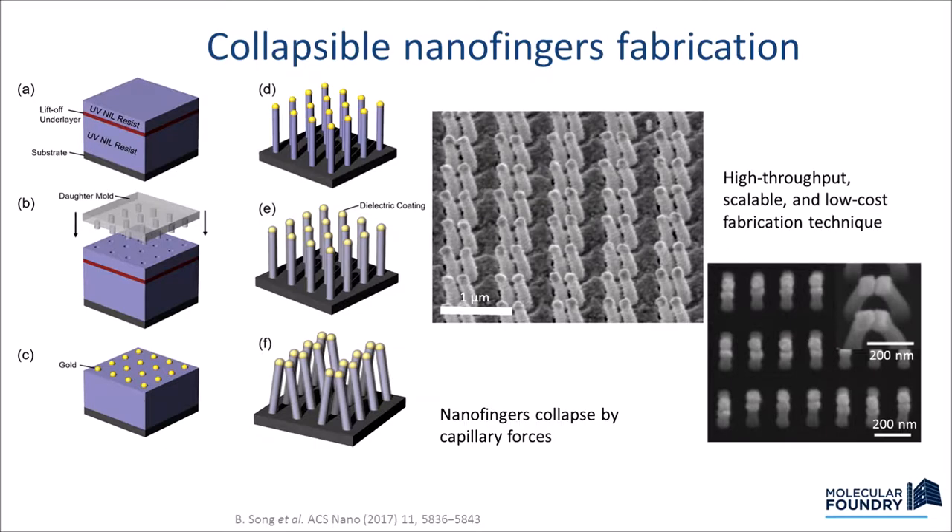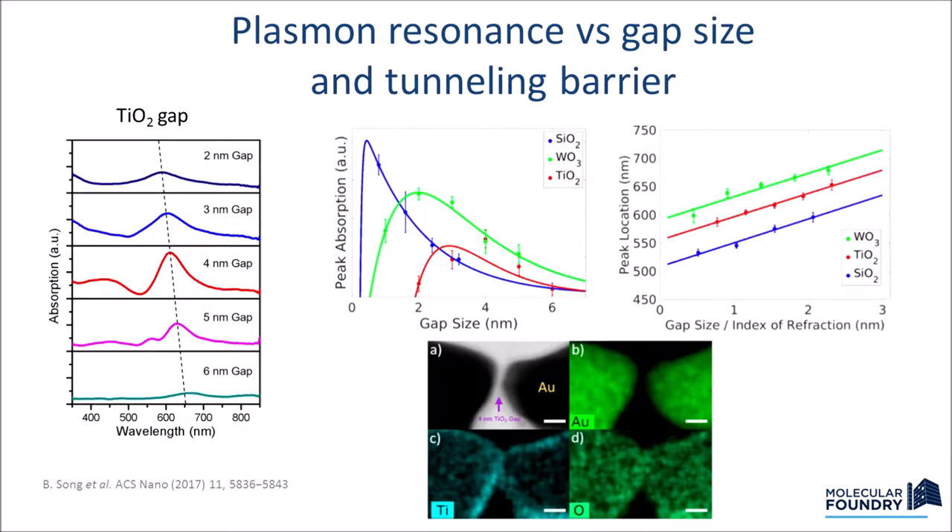We implemented this with nano-imprinting to replicate a very large area of pillars. We deposited gold, etched the polymer pillars, coated everything with atomic layer deposition, then dipped in water. As the water evaporated, it caused the structures to collapse. Now we have a large area of particles that are easy to measure due to the large number. We found that changing the dielectric in the middle, the enhancement increases until four or three nanometers, then starts to decrease — following the theoretical blue curve, but now we can tailor it nanometer by nanometer.